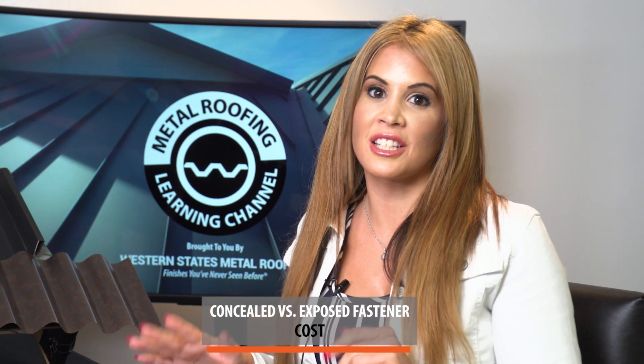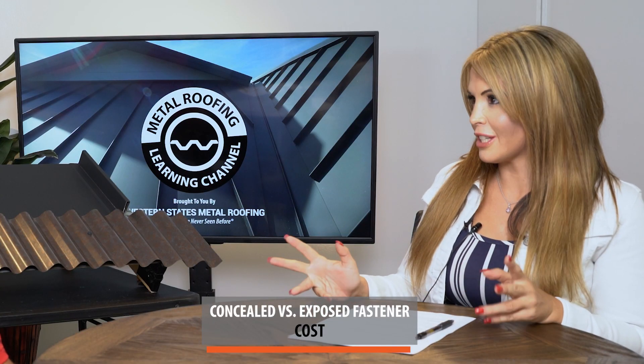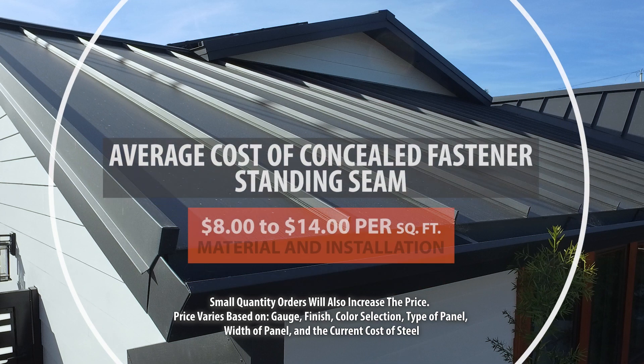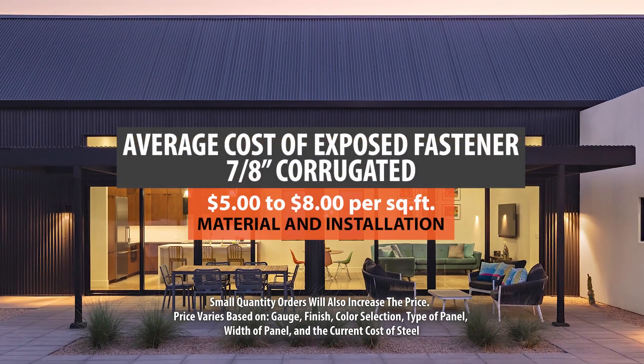When making a big purchase like a metal roof, one of your biggest concerns is going to be cost, and there's a big difference between these two panels. Standing seam will cost you about double — generally $8 to $14 a square foot installed. An exposed fastener panel will typically cost $5 to $8 a square foot.